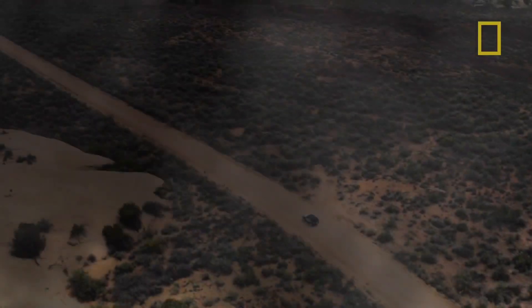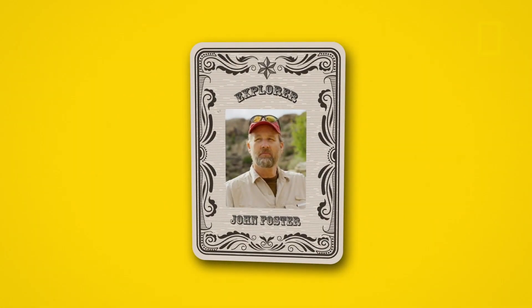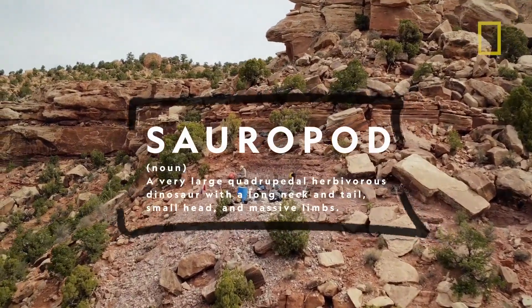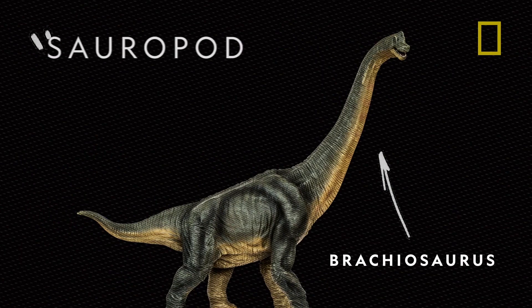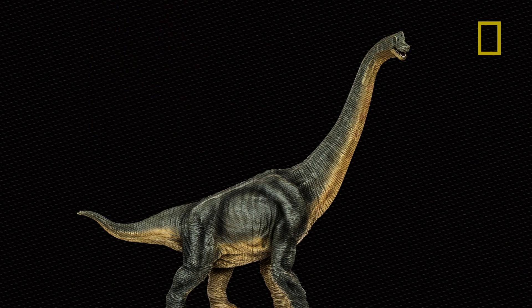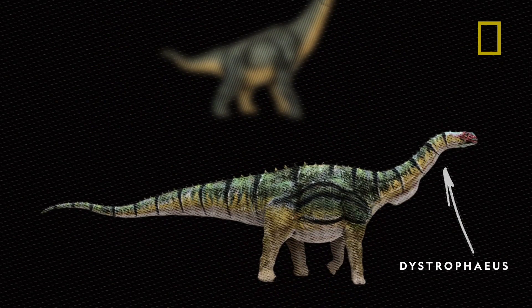In 2014, National Geographic explorer John Foster picked up where the Civil War and a few other scientists in the 80s and 90s left off, and his excavation team began to find the remnants of a sauropod. You've probably heard of the brontosaurus or the brachiosaurus — they're sauropods: long necks, long tails, four-legged, eats leaves. Turns out they have a common ancestor, and at least in North America, it might be this guy — Dystrophius.